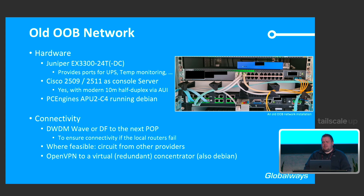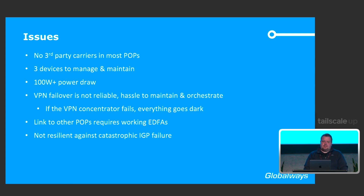Where feasible, we ordered an out-of-band circuit from another provider; otherwise, we connected to other POPs. To tie everything together, we had OpenVPN running on a virtual redundant concentrator, also running on Debian. Our main issues were: in Stuttgart we couldn't find third-party carriers in most locations, we had three devices to manage, and those three devices draw about 100 watts of power — quite a lot given they should only be used in case of catastrophic failure. This adds up very quickly, as we'll see.